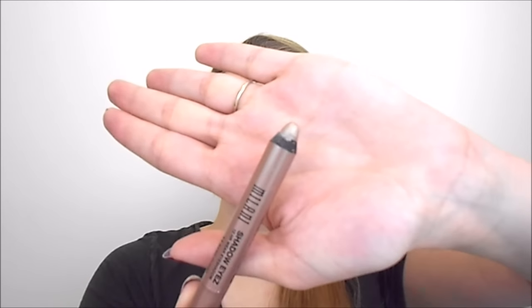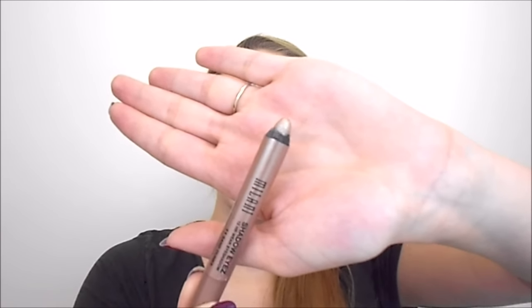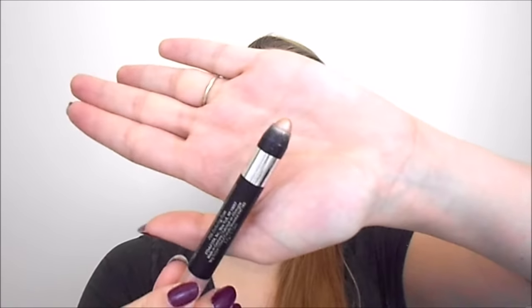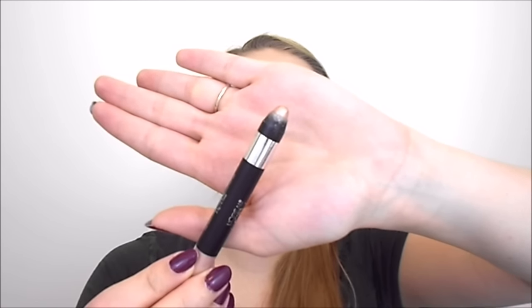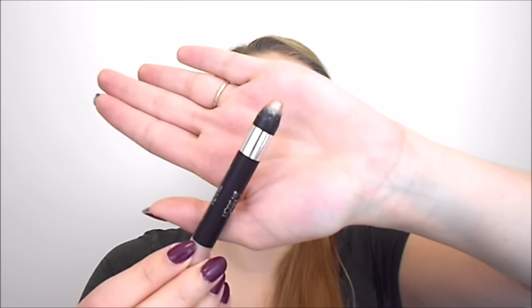Next I have two cream eyeshadow sticks. I have the Milani Shadow Eyes in Sand Dunes, a really pretty taupe color, but it has a little more glitter than I would like and it doesn't glide on the easiest. I have the L'Oreal Infallible Eyeshadow Crayon in Enduring Rose — a really pretty shade, nice formula, but I have a ton of similar colors so I'm not sure if I need this one as well.